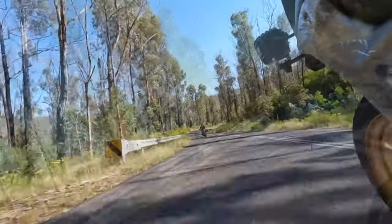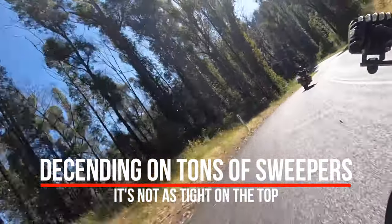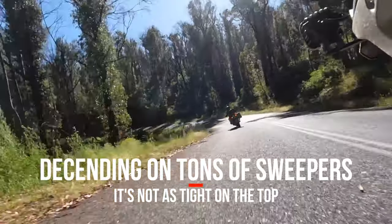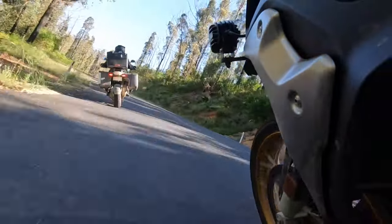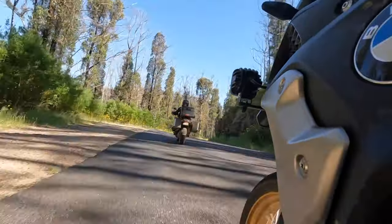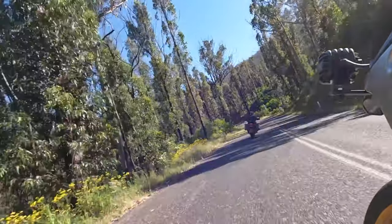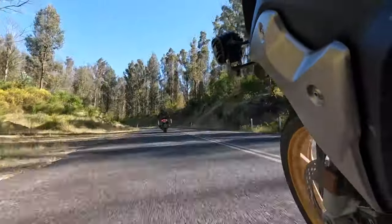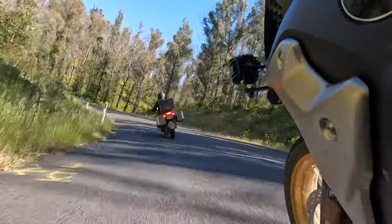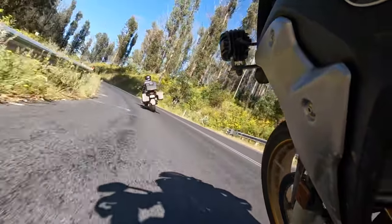On the descent the road definitely isn't as smooth — it opens up a little with some more sweepers and faster corners. There are also one or two corners that have been patched up where the road is a little bit bumpier.